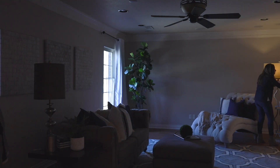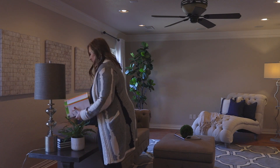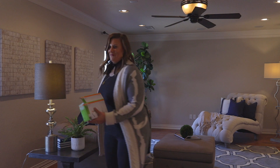Now that the outside is looking spectacular, let's check on the inside. First, turn on all the lights in the house, including accent lights from lamps. If you have any burnt-out bulbs, make sure that you replace the bulb with one that is the same color temperature as the rest of the bulbs in that room.